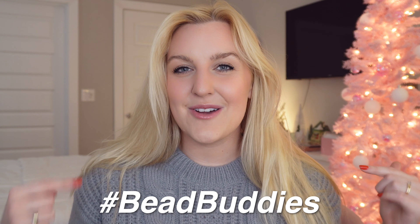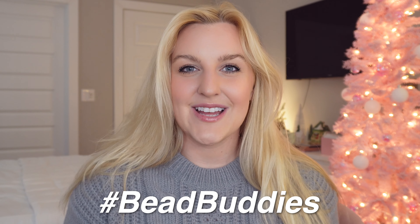Everything is from Amazon — I will try my best to link everything in my Amazon storefront, which is always linked down below. And before we get started, be sure to use the hashtag bead buddies in your comments down below, because at the end of every video I do a comment of the day shout-out, and your comment could be picked for tomorrow's shout-out.